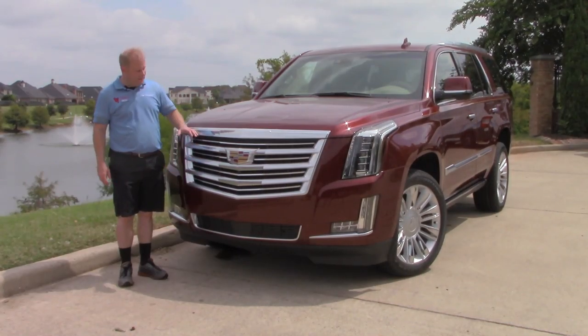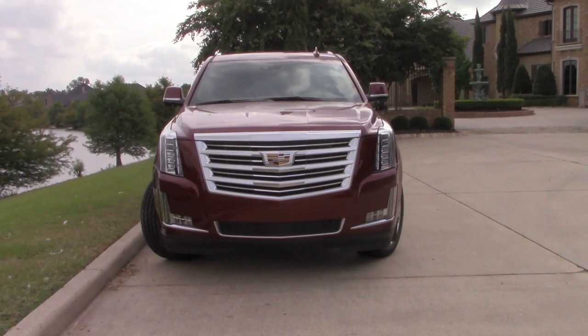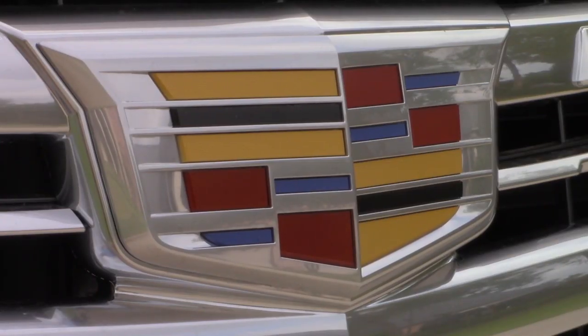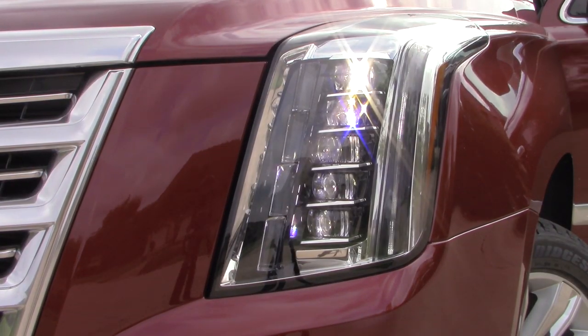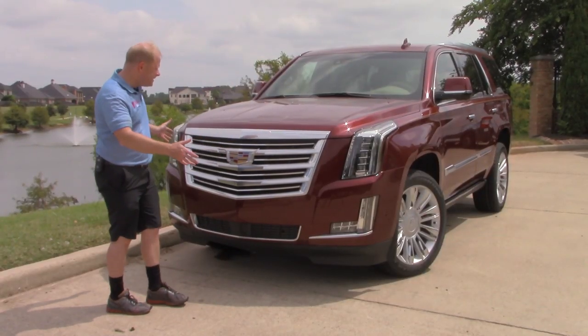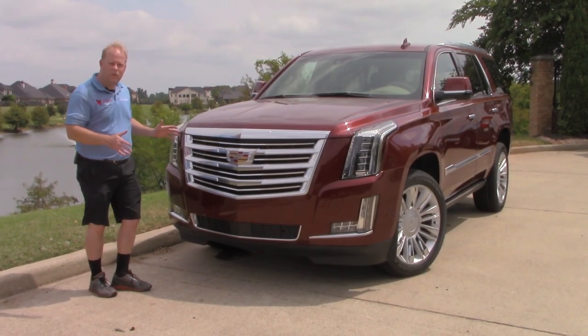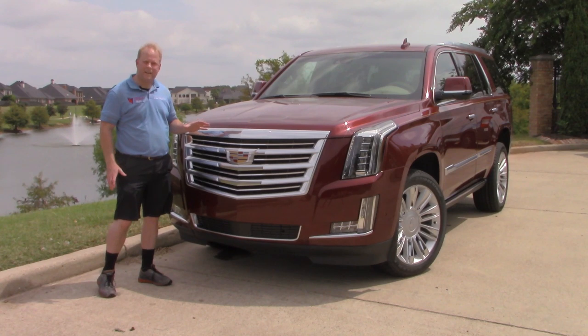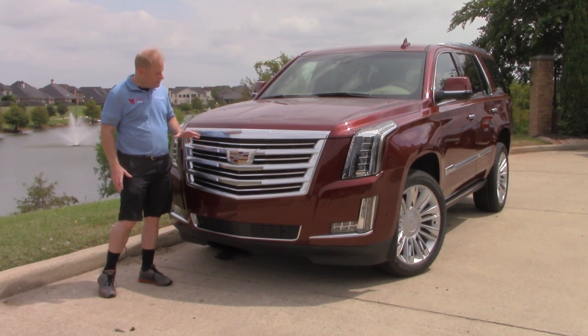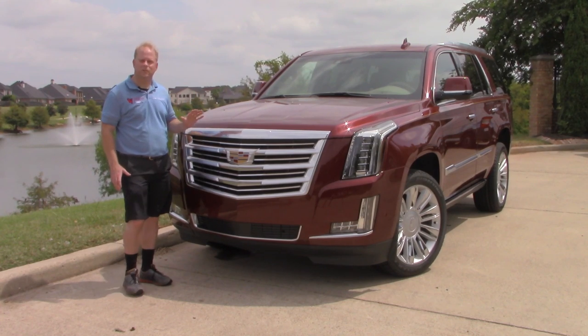The first thing you're going to notice is a lot of chrome on the front end. The Cadillac badge is right here in the center of the chrome grille, and you have LED headlights. The blinkers are down here. Overall, it just has a nice stance and it looks great. There are no design changes for 2020, but it's still a fantastic looking vehicle.